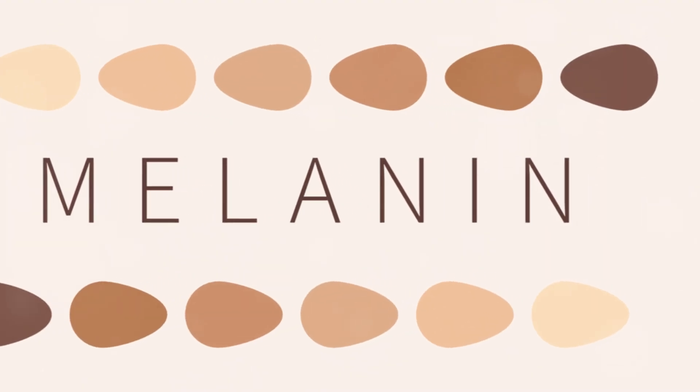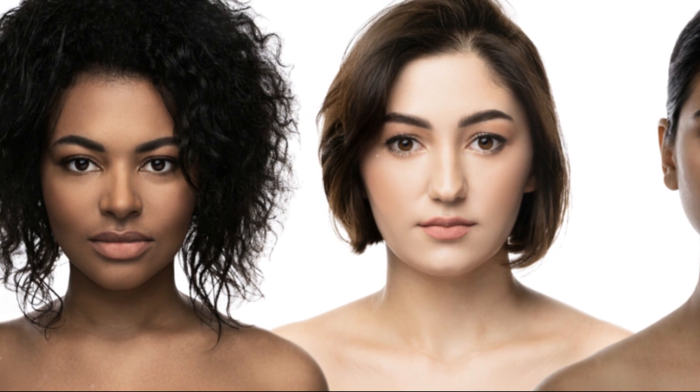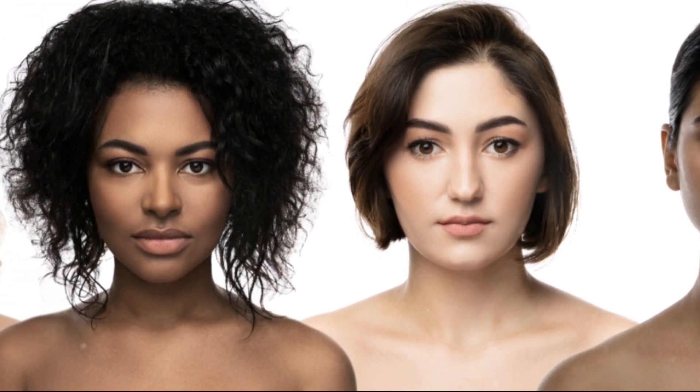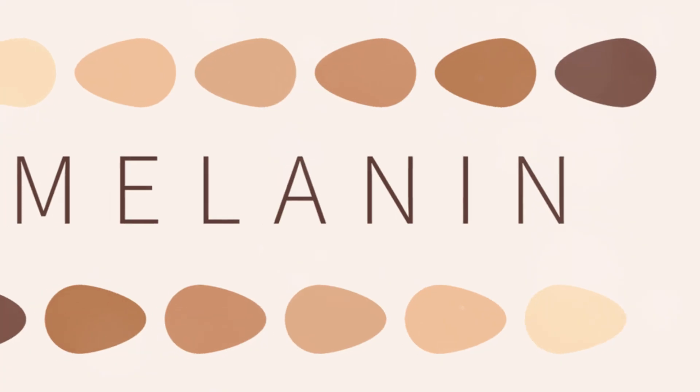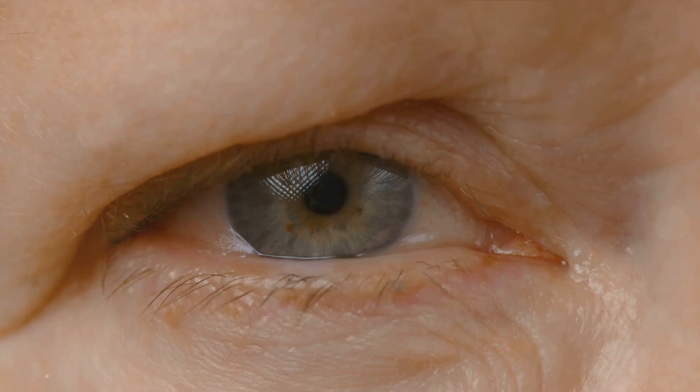Whether you're porcelain or ebony, caramel or olive, it's time to celebrate your skin color. Have you ever wondered why we have different skin tones? It's a fascinating story that starts with the remarkable diversity of human skin. From the fairest of the fair to the deepest of the deep, our skin tones span a beautiful spectrum. This is all thanks to a pigment called melanin, a complex molecule that's produced in our skin cells.